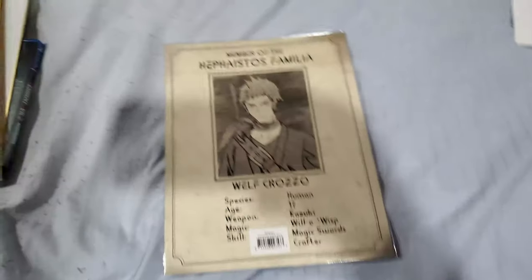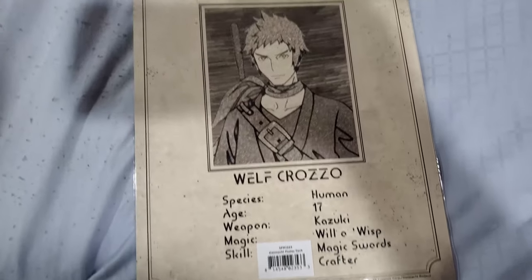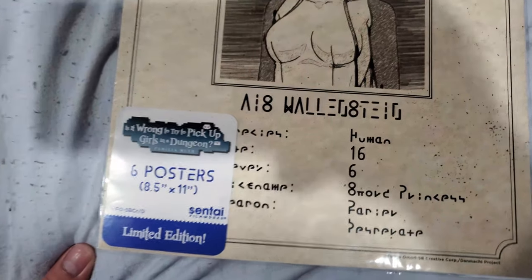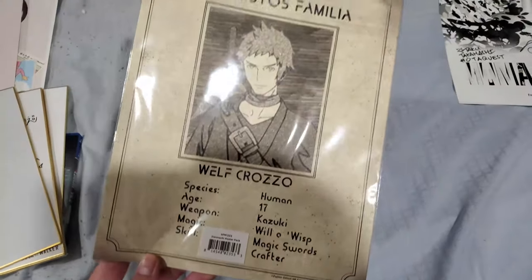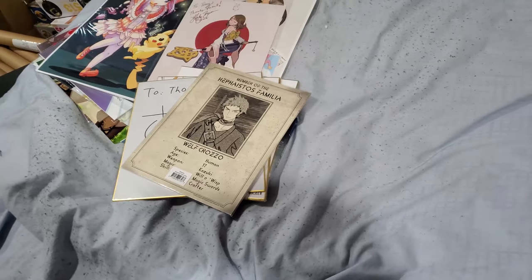Not an autograph, but this is pretty cool — from the exhibition hall. I entered a raffle and I won this particular poster set. It has most of the characters on six posters from DanMachi — Sentai Filmworks edition. I haven't opened it yet, but it has Bell, Hestia, Eris — if I'm pronouncing her name correctly — Crune, and a couple others. I won that in a raffle, which was cool.